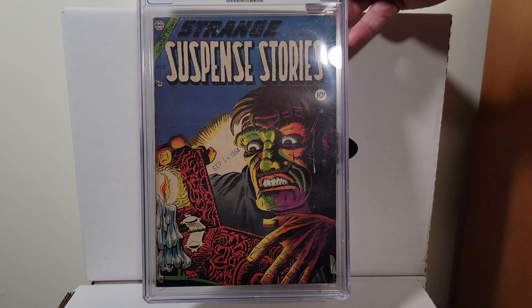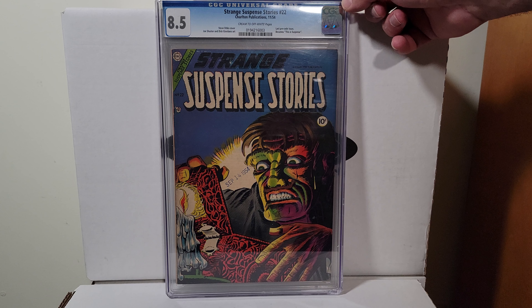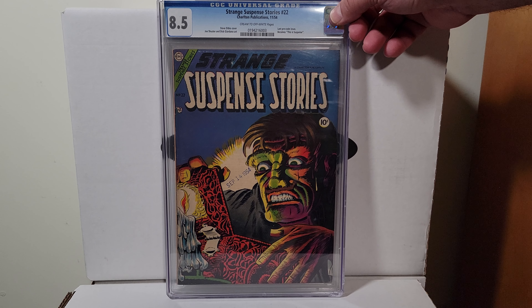Strange Suspense Stories 22, this is 1954. This is a Steve Ditko cover. It is an 8.5 cream to off-white pages. You don't see this one come around too often in this high of a grade.